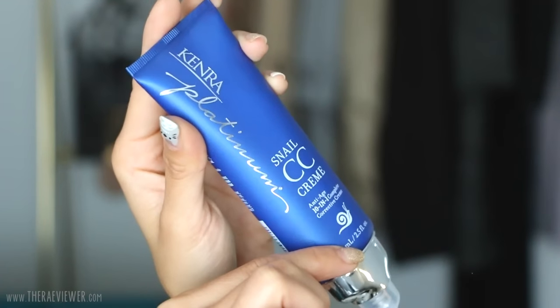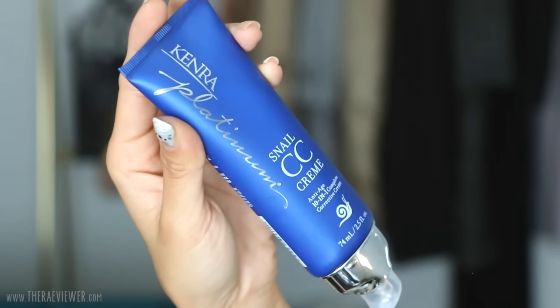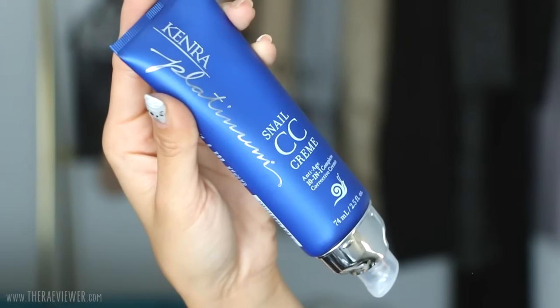The first product is a multi-use product — you can use this on damp or dry hair. I prefer to use it on wet hair just as I hop out of the shower because my scalp has been feeling a little dry recently, since the weather is getting colder here in Southern California. My scalp has a slight tendency to peel, especially if I'm using a lot of dry shampoo. This is the brand new Kenra Platinum Snail CC Cream, a 10-in-1 anti-aging product for hair.